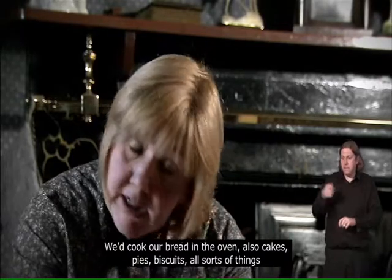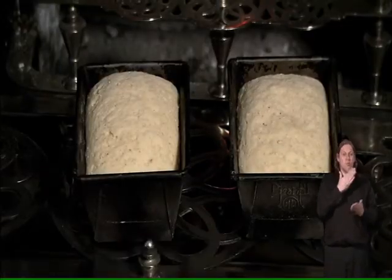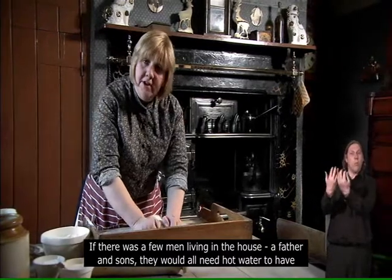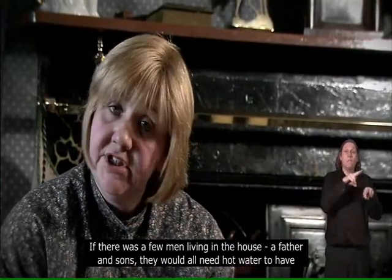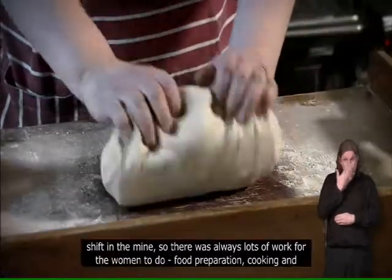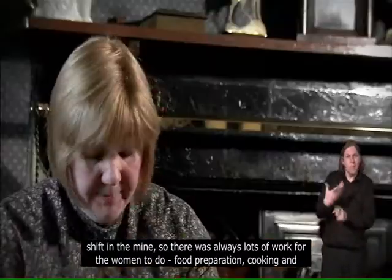We'd cook our bread in the oven — also cakes, pies, biscuits, all sorts of things. And the kettle was always on the top ready to boil. If there were a few men living in the house, the father and sons, they would all need hot water to have a wash when they came home from work, and they would need a meal prepared for them after the shift in the mine. So there was always lots of work for the women to do.